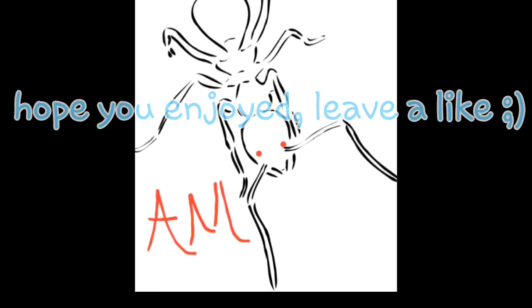Thank you guys for watching, hope you enjoyed. Please remember that this is my first video, so please forgive some mistakes here and there and also my accent — it will hopefully get better with time. Thank you.